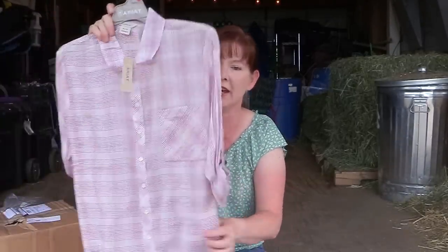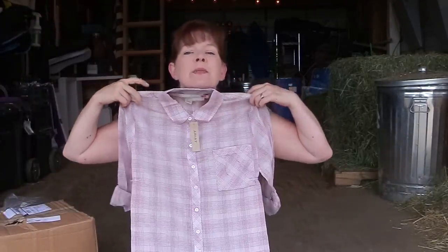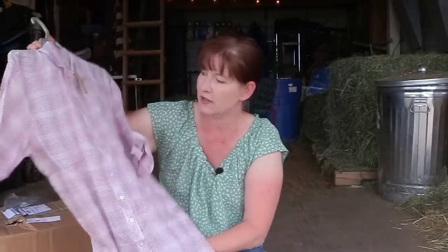The first thing I got was this shirt by Ariat. I think it's pretty — I like it. It has a price tag of $49.95 and they had it at Horse Lovers for $19.95, so that was a really good deal. It's a cute shirt, I'm really excited to wear that. An Ariat shirt that's normally $50, I got it for $20. I like it.